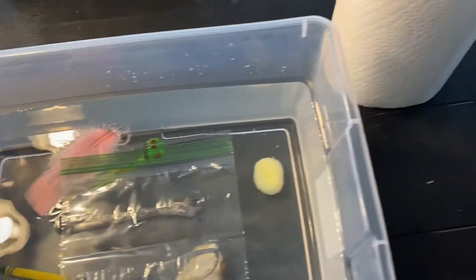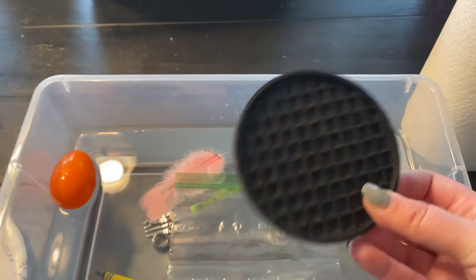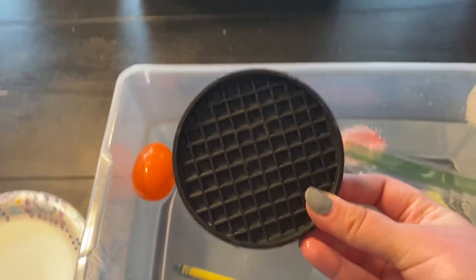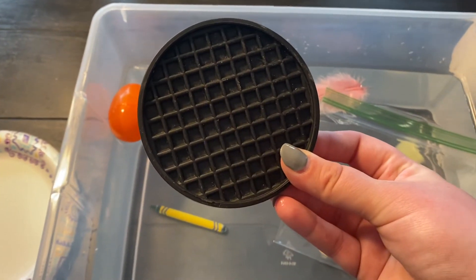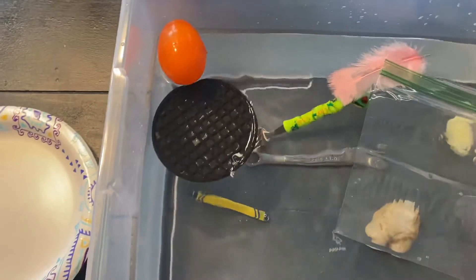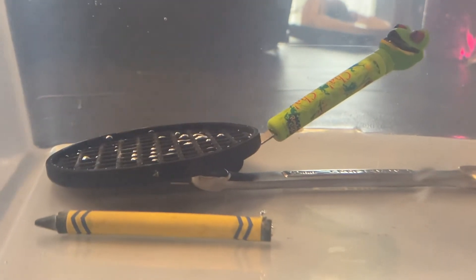Last we have a coaster — a plastic coaster that you use to set your drinks on. Do you think the coaster will sink — go to the bottom — or float — stay on the top? Let's find out. It sank slowly, but it sank to the bottom.